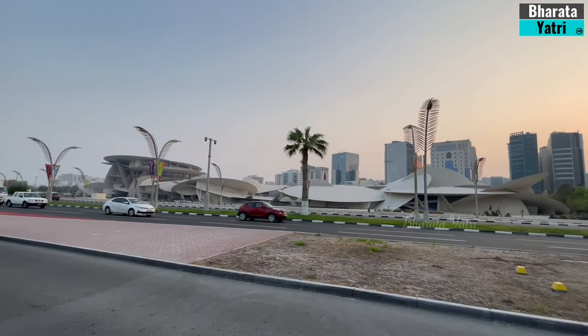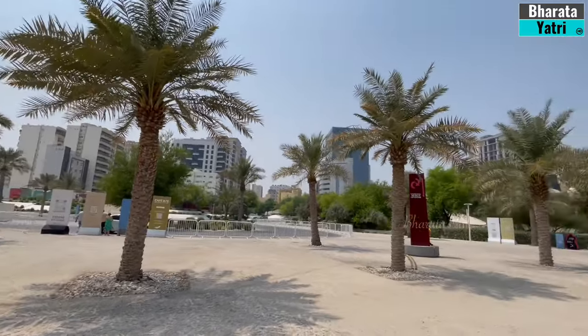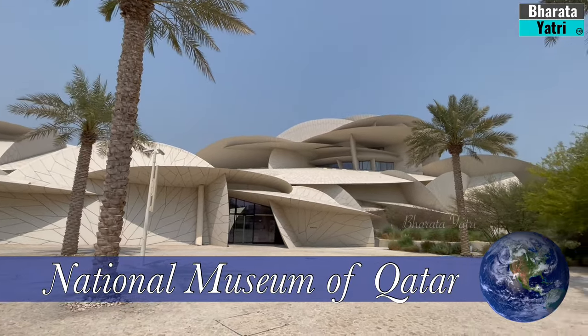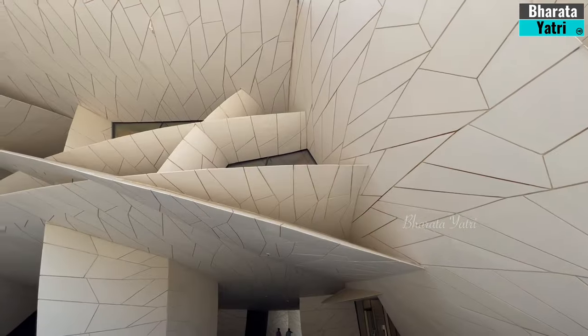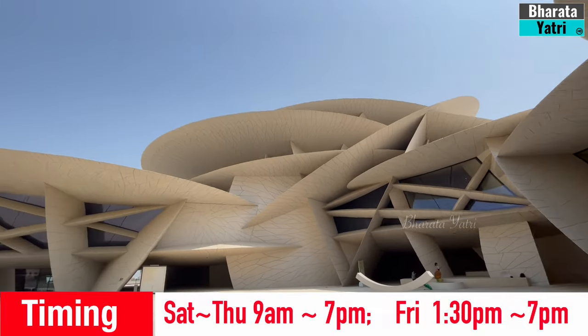On day one of my stay in Qatar, my first stop was the iconic National Museum of Qatar. This museum in Doha stands as a cultural beacon showcasing the nation's history, culture, and heritage in a striking architectural masterpiece. The architecture takes inspiration from the Desert Rose, a natural phenomenon found in Qatar's arid desert.